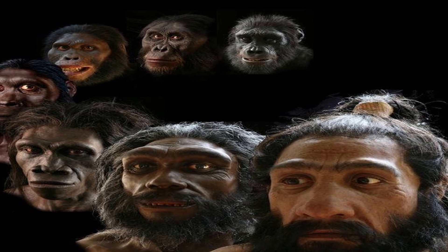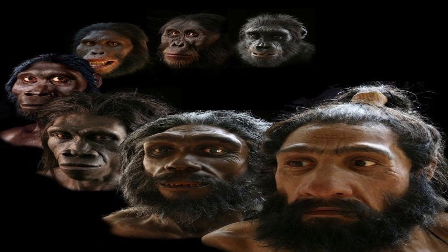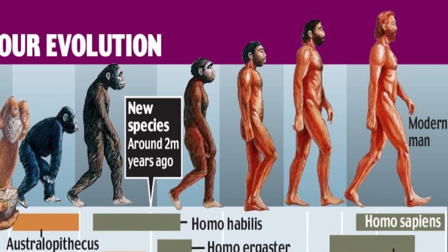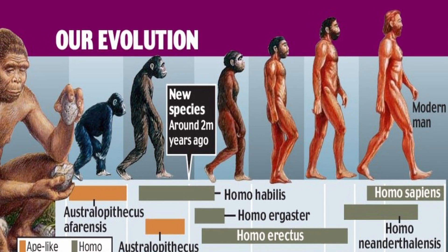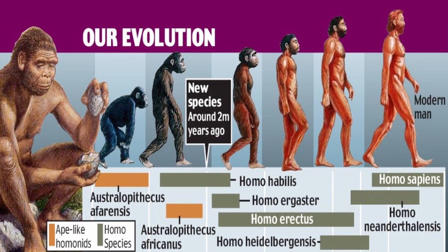Genetic evidence has been crucial in unraveling the connections between modern humans and our ancient relatives. Through the analysis of DNA extracted from fossils, scientists have been able to trace the genetic lineage of various hominids, such as Homo ergaster, Homo heidelbergensis, Homo floresiensis, Homo naledi, and the Denisovans.